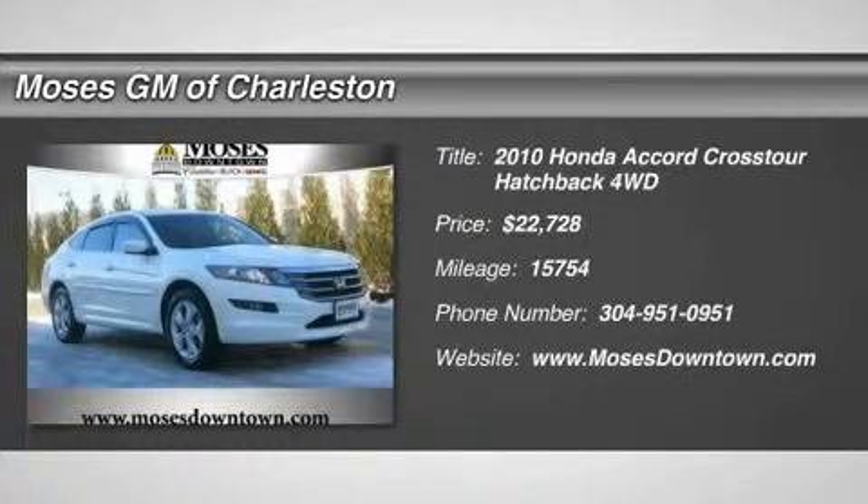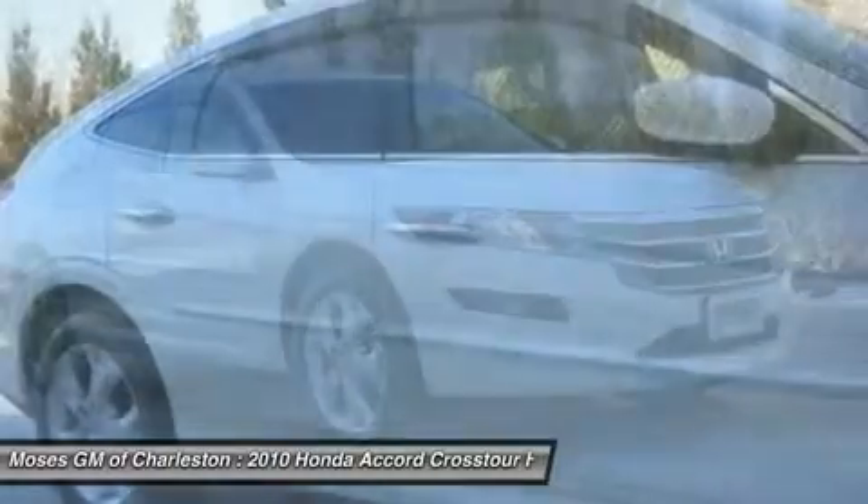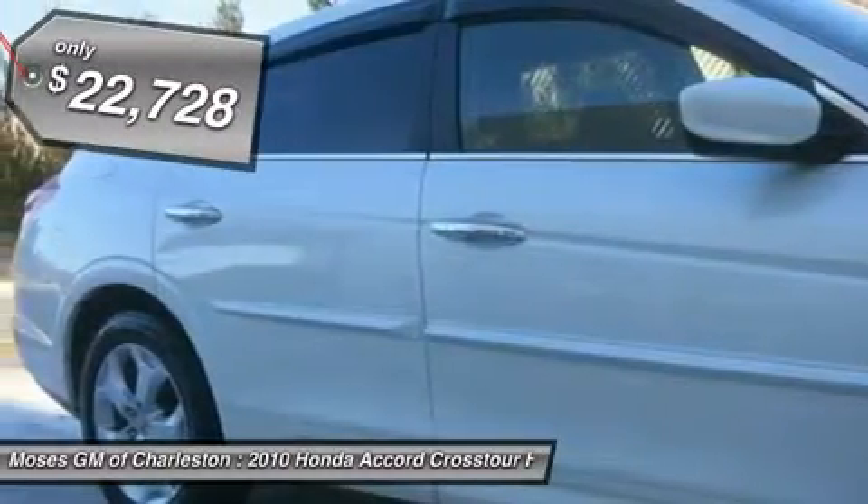2010 Accord Crosstour XL, 4D Sport Utility, 4WD, Leather, Heated Front Bucket Seats, Memory Seat, and One Owner Clean CarFax.